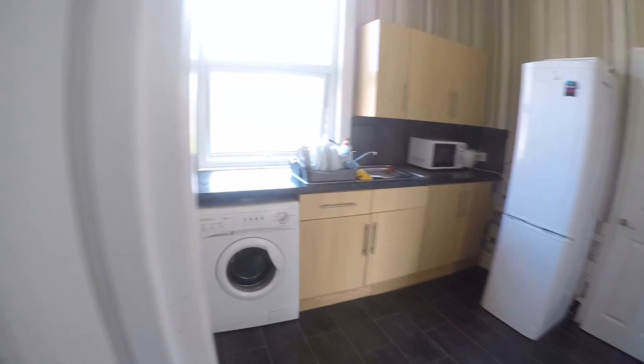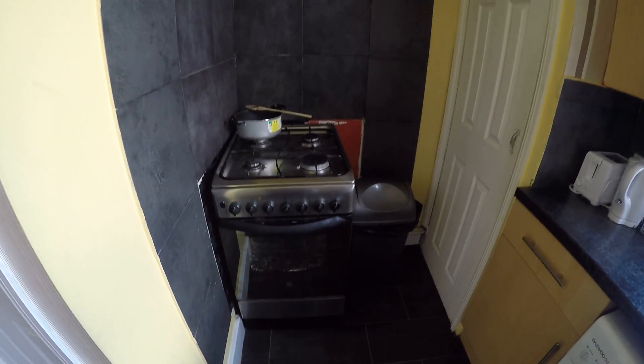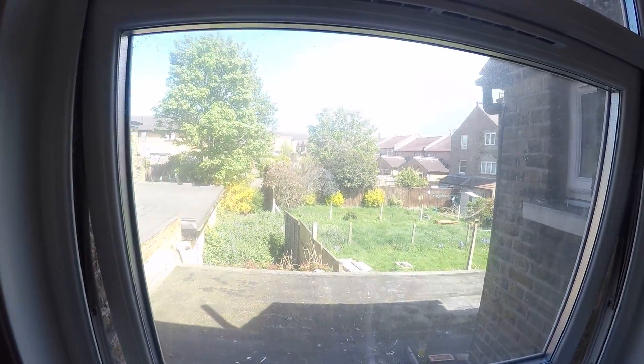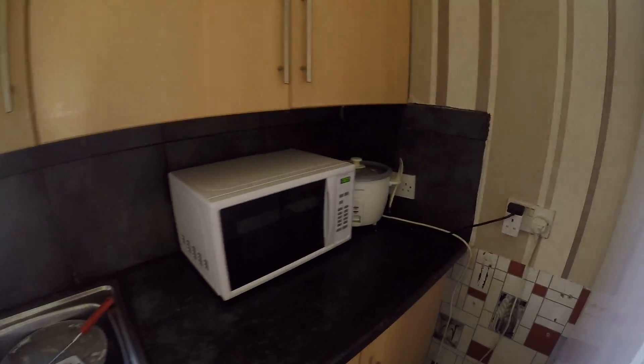We are going from downstairs in here. Here we have the kitchen. The kitchen is fully equipped. There's an oven, washing machine, a window which goes to the garden, sink, microwave and big fridge.